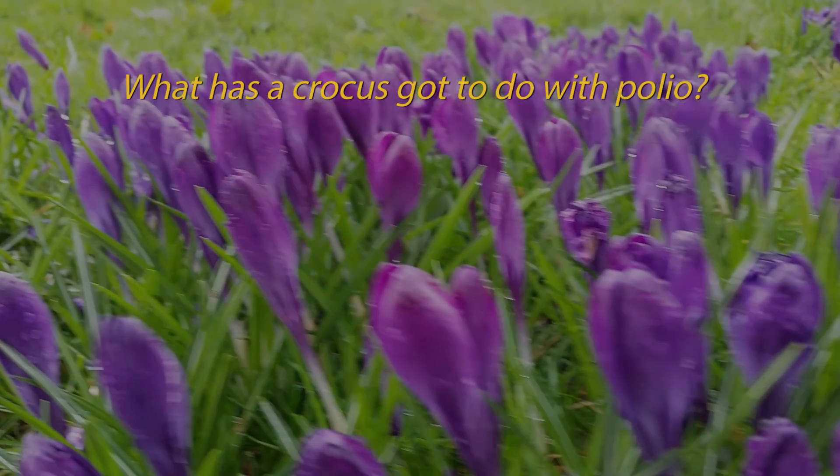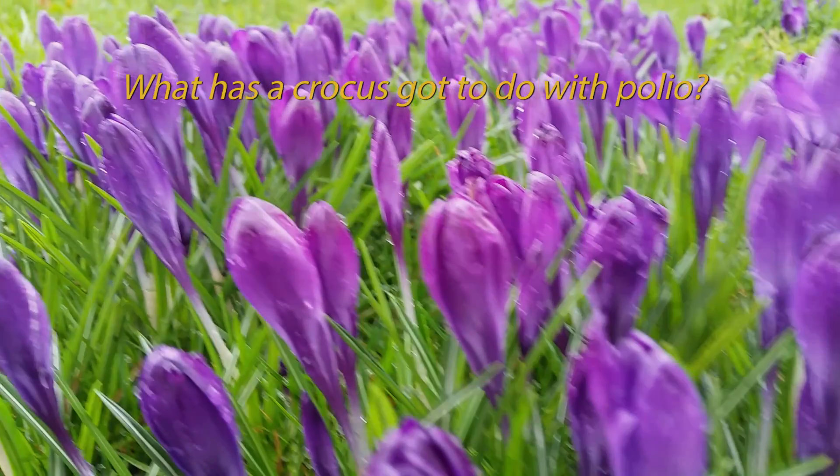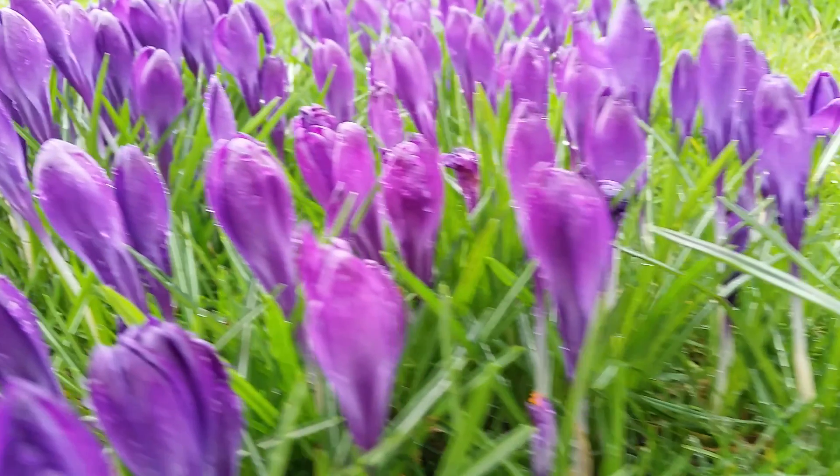What has a crocus got to do with polio? It's a good question. You might be surprised by the answer.